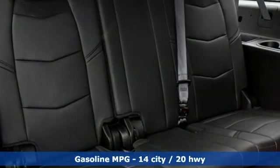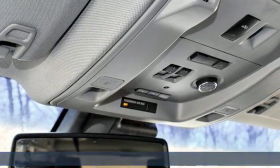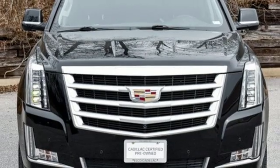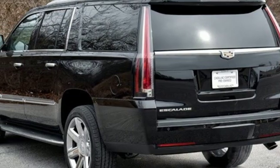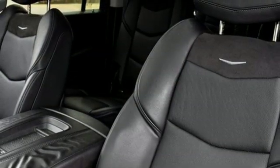Streaming audio, power heated mirrors, heated and ventilated leather bucket seats, rear parking sensors, Wi-Fi hotspot, dual zone climate control, automatic transmission, express open and closed sliding and tilting sunroof, magnetic fluid-filled shocks, and V8 engine.